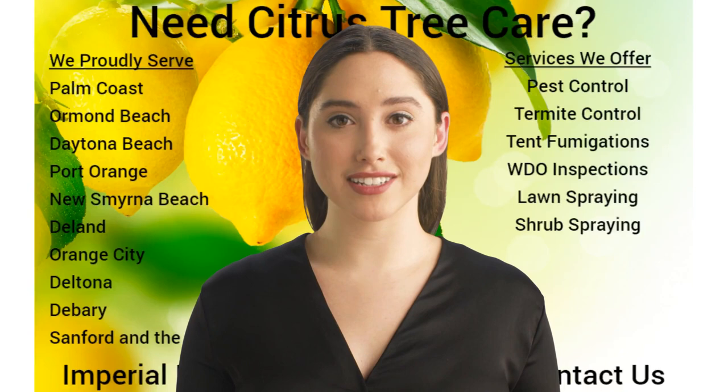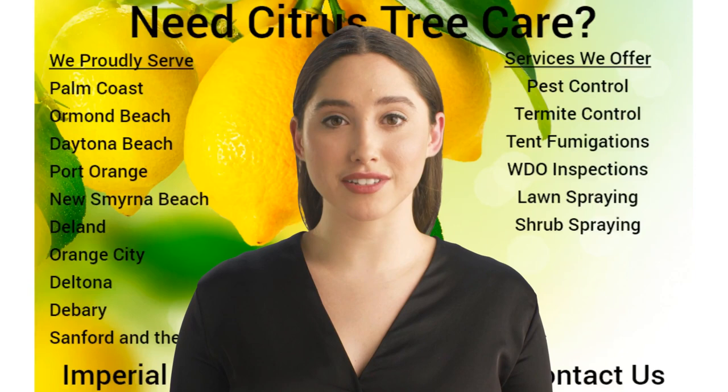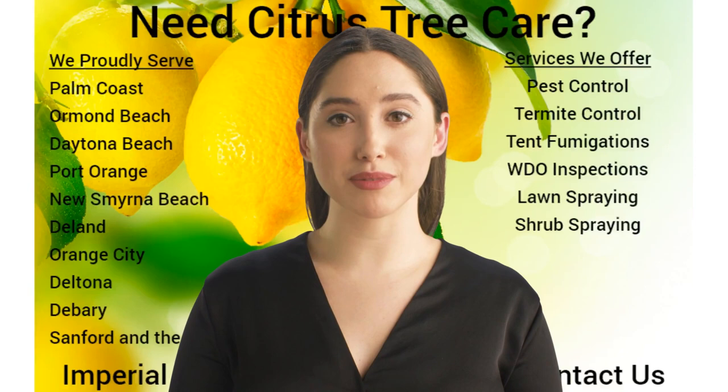With our Imperial Citrus Tree Spray Program and our Shrub Spray and Lawn Spray Services, we typically try to avoid the overuse of insecticides and fungicides on your citrus trees. Fruit readily absorbs insecticides and fungicides. For that reason, edible fruit that is consumed regularly, in our opinion, should be kept to a minimum with pesticide use.